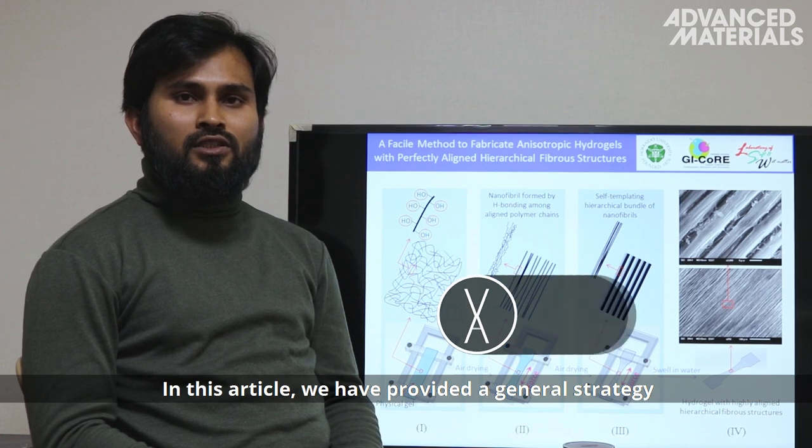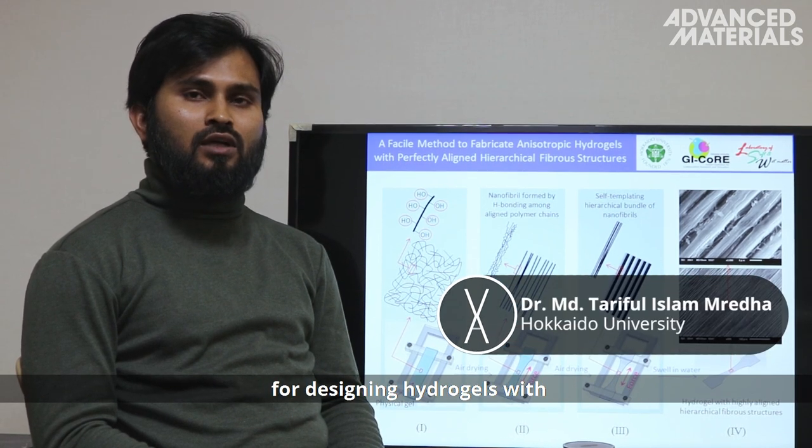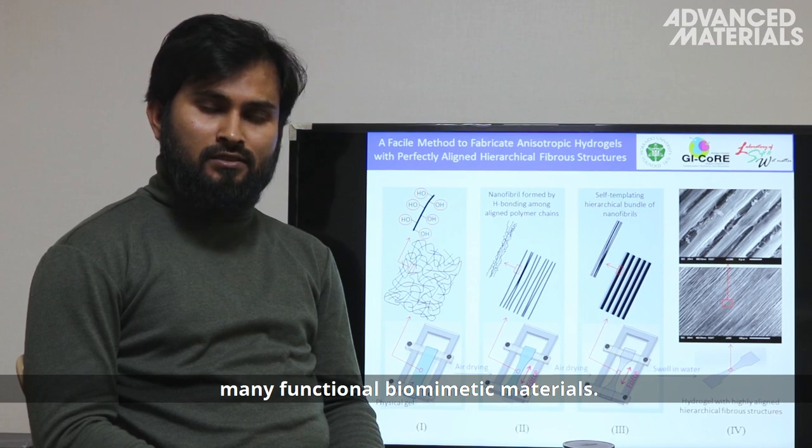In this article, they provided a general strategy for designing hydrogels with highly ordered hierarchical structures, which opens roles for the development of many functional biomimetic materials.